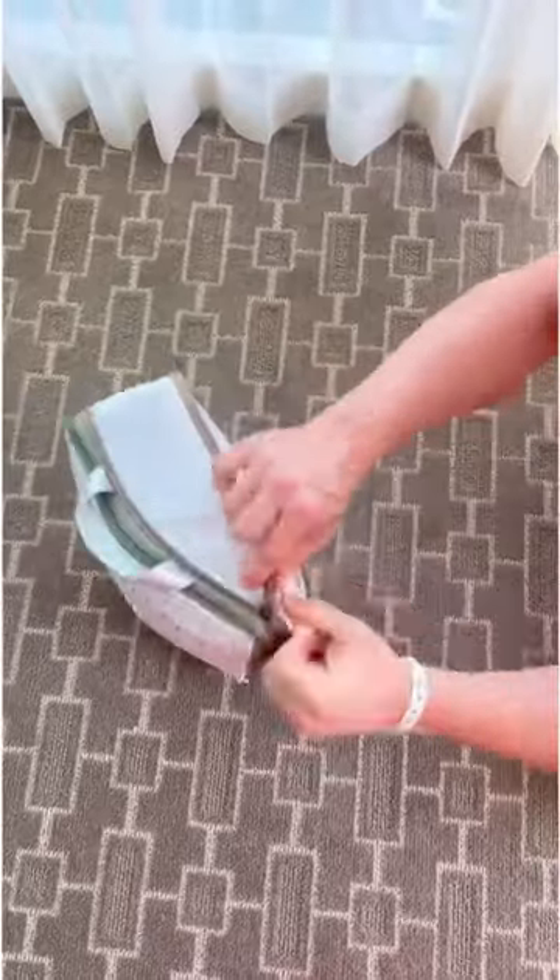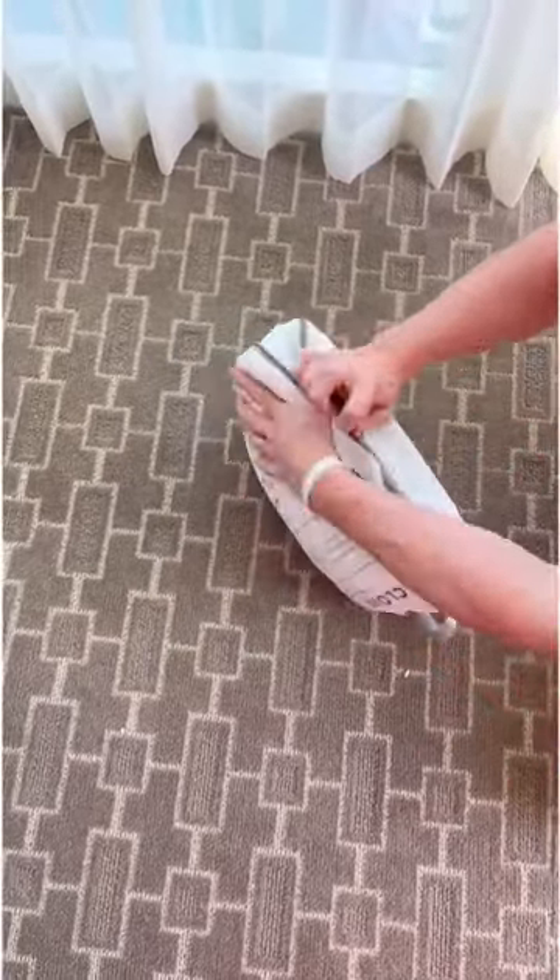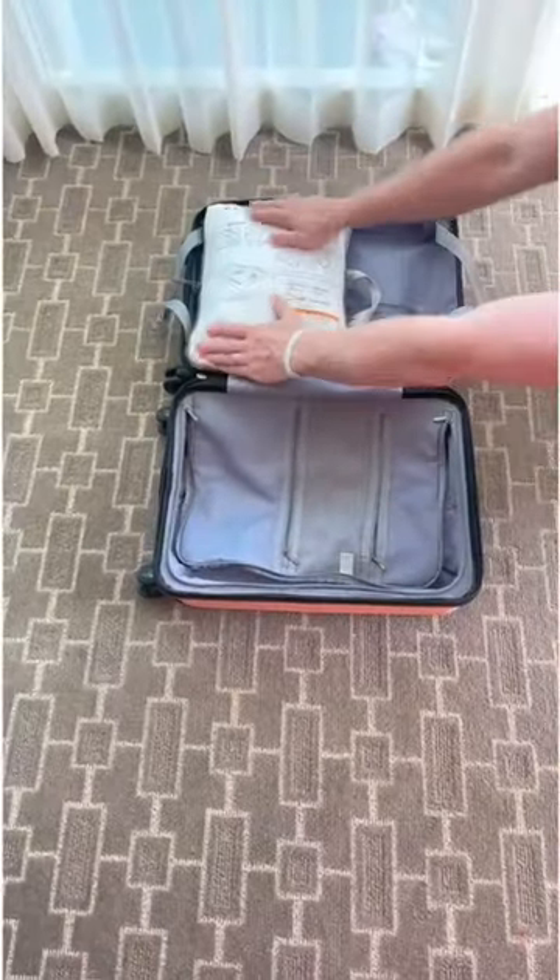This easily fits in a child's backpack or in your carry-on suitcase with all your other items, and hopefully this helps you on your next trip as well. Happy traveling and enjoy!